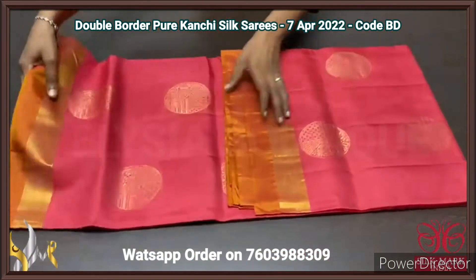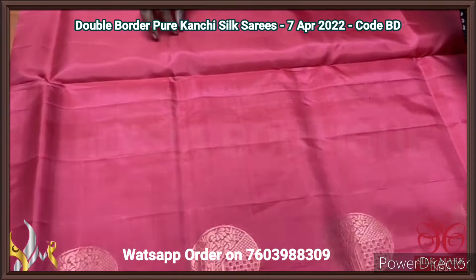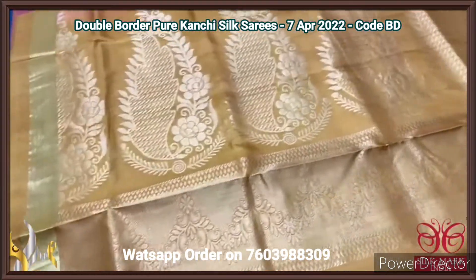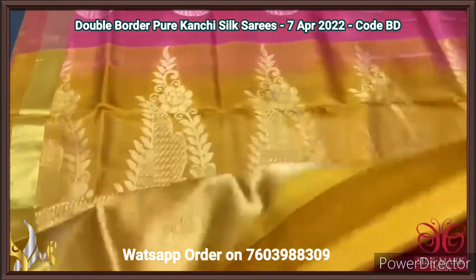Pure Kanjiwaram soft silk sari — a double border beautiful design sari with golden zari weaving. We have a contrast pallu and blouse piece. The pallu is in mustard yellow colour with beautiful big mango weaving design and golden zari weaving in the pallu. The same pallu colour blouse piece is given as a contrast blouse piece.